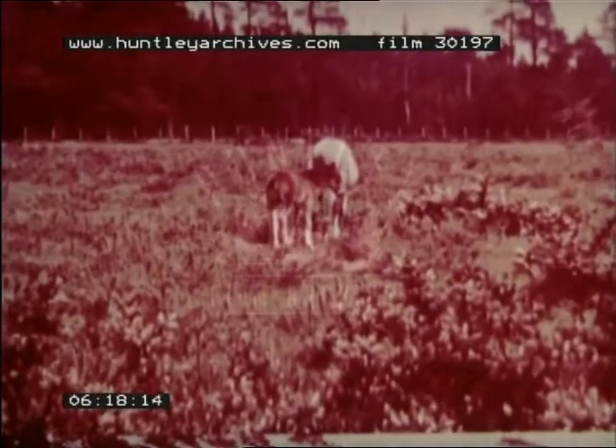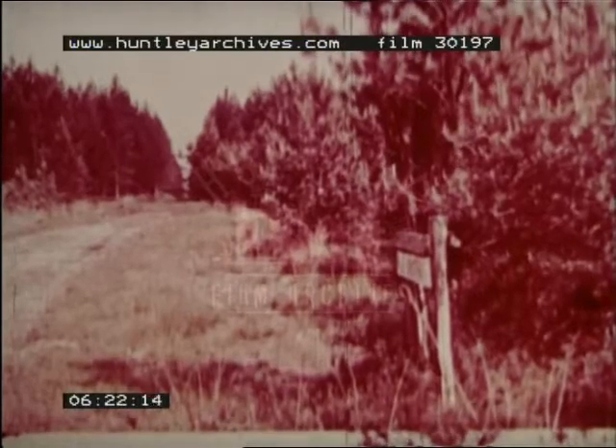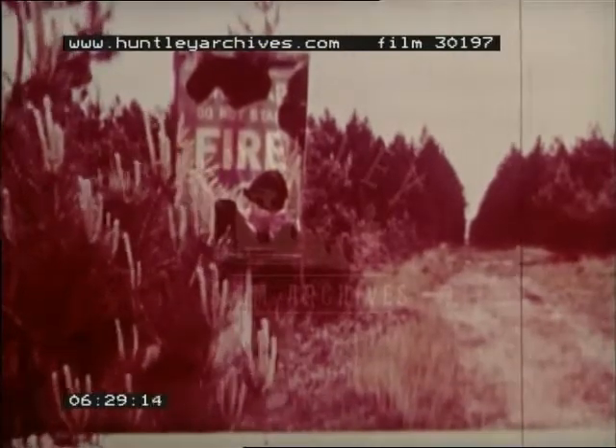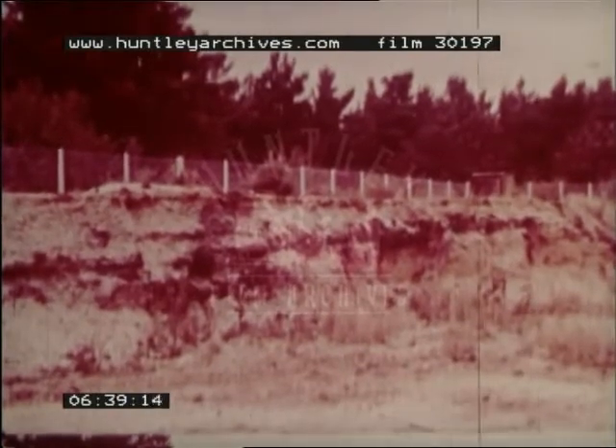Some of this poor land has been made productive by the Forestry Commission. In dry summers, fire is an ever-present risk to these plantations of conifers. In sand and gravel pits, where the soil has been cut away, we can see clearly how poor and stony it is.